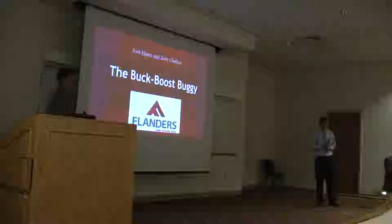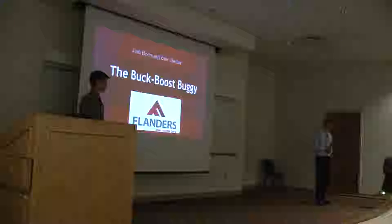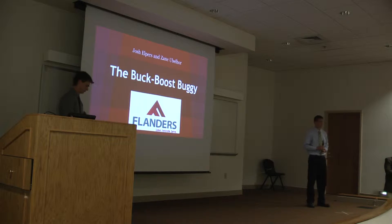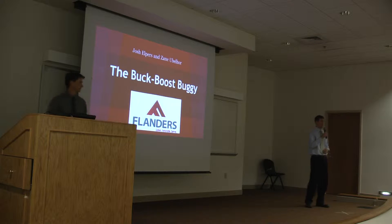Can we have your attention, please? We have Josh Elfers and Zane Ubalar giving the final presentation for today with the project that they worked on with Flanders. So they're here to talk to you about it. Thank you, Dr. Duesen. My name is Josh Elfers and Zane Ubalar, and we did our presentation over the buck-boost buggy for Flanders here in Evansville.